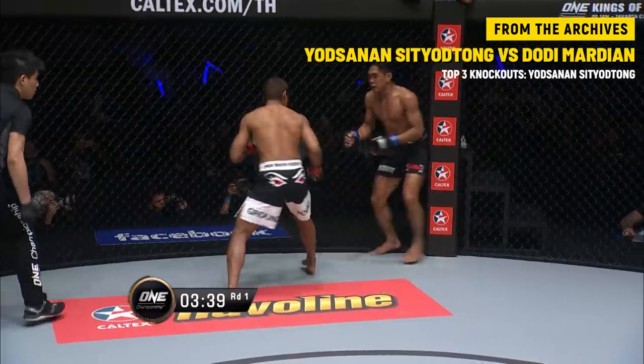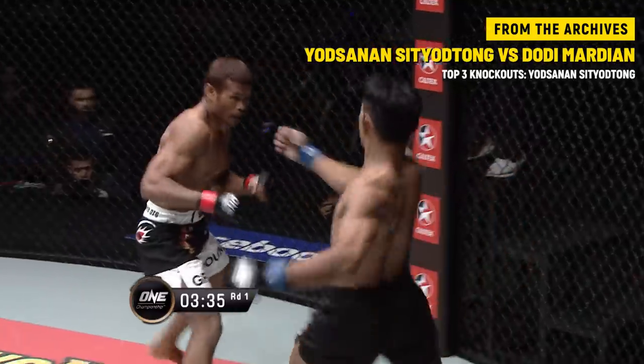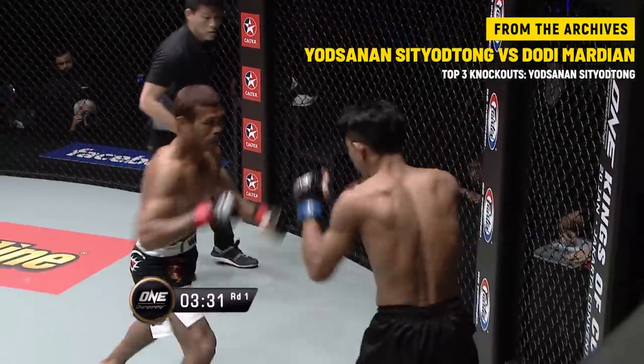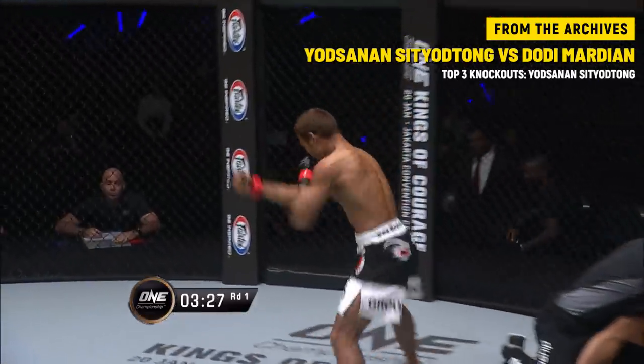He's standing right there like an open target — he's gotta move, he's gotta create some movement. He can't stand there and let Little Tyson load up like this. Oh, that's it — come on, it's good night, Irene.